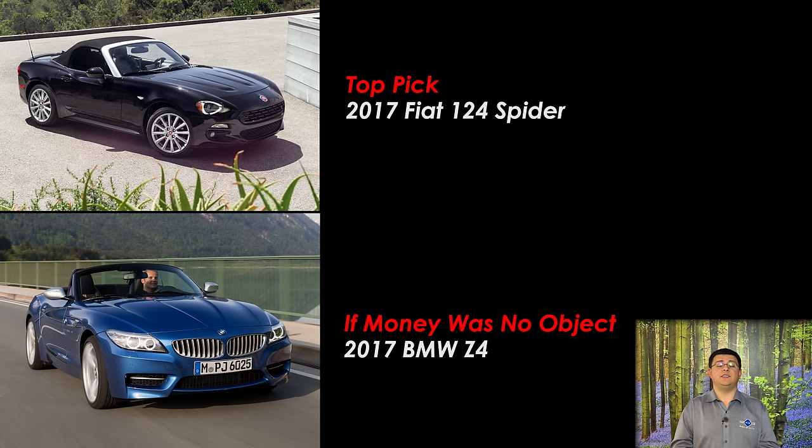Thanks for taking the time to check out this video. I'm Alex Dykes and this has been the 124 Spyder. Be sure to check out those related videos on the bottom of your screen, hit subscribe, find us at patreon.com to support us, and find us at facebook.com to see what we're driving this week. I'll see you next week.